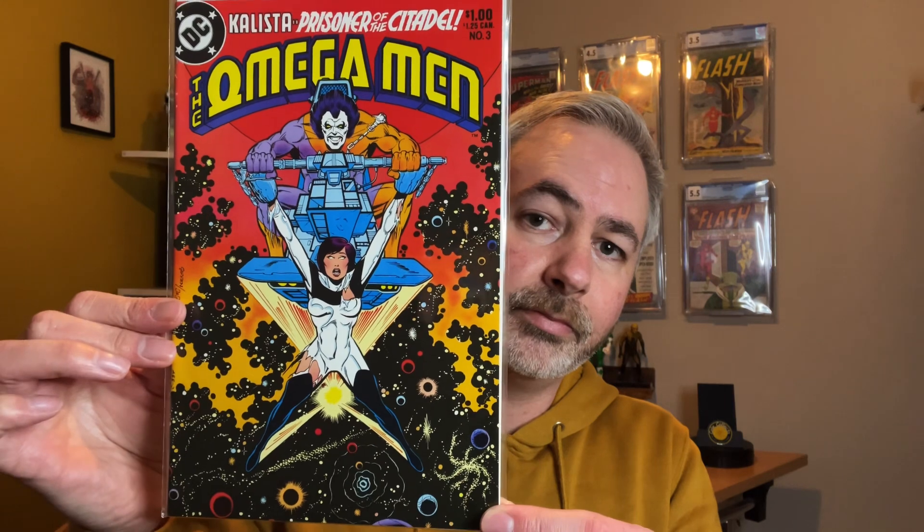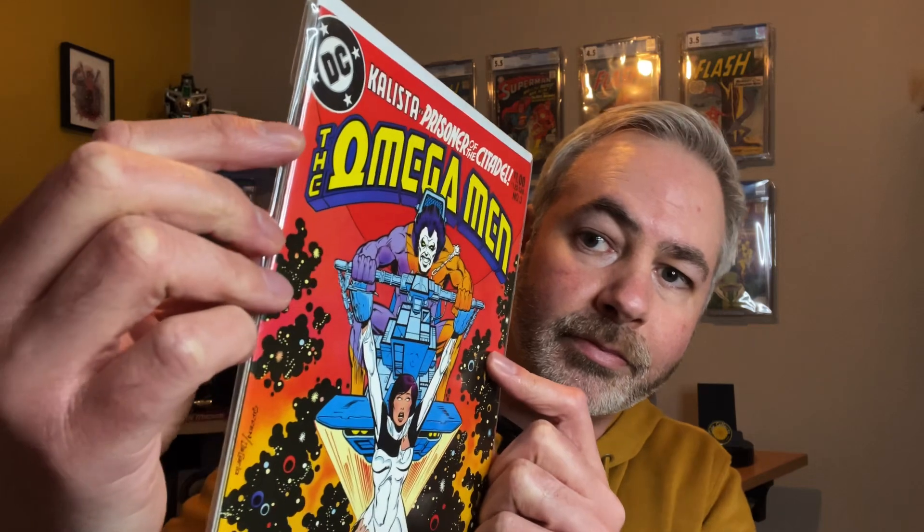Next up we have Omega Men Issue Number 3. For those who don't know, this is the first appearance of Lobo. It's quite a nice copy, but it's got a bit of rub on the spine just up here. Not bad — it's about an 8.5 to 9.